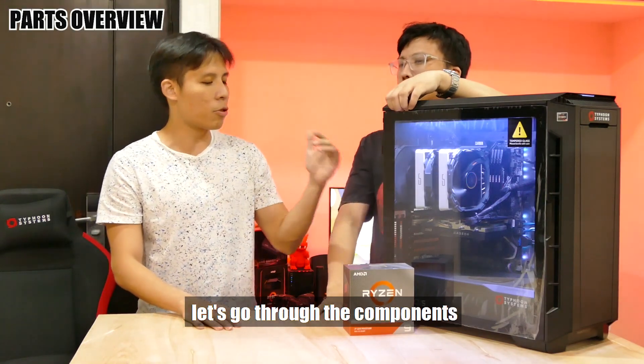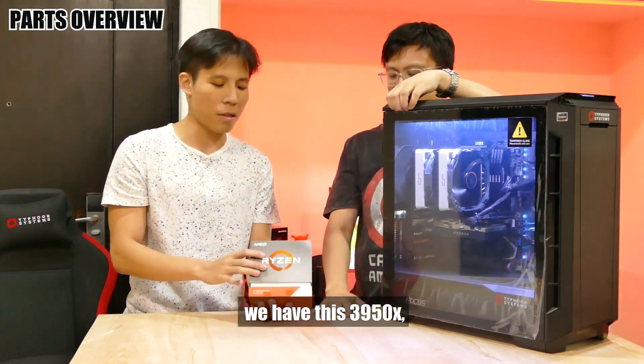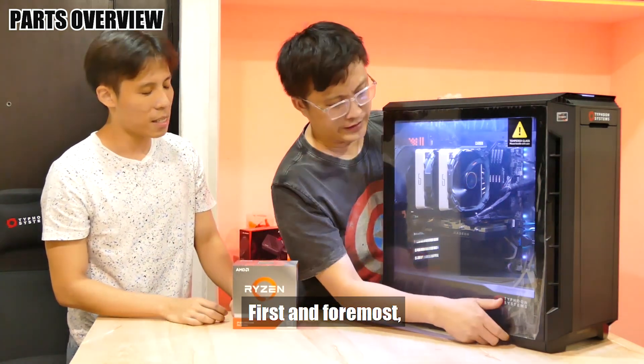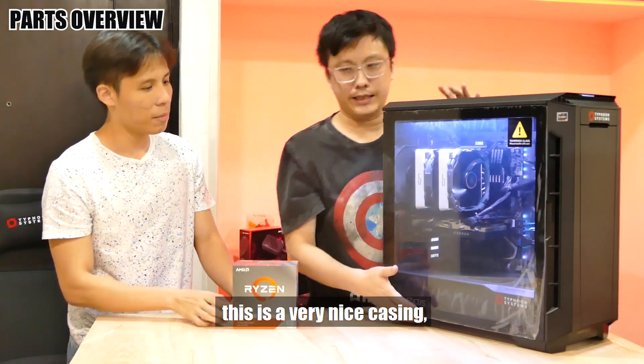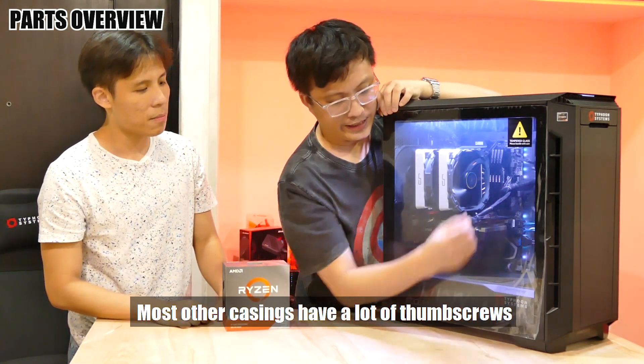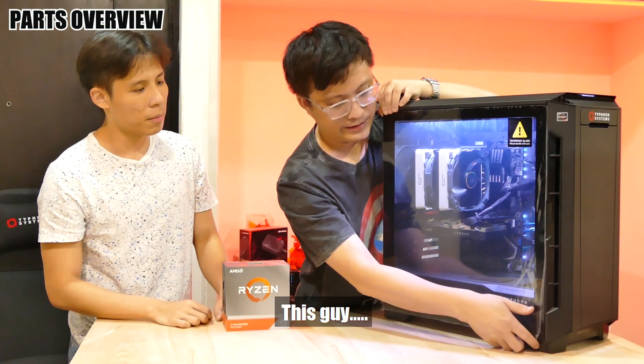Let's continue with the build and go through the components. You can see in front of us we have the 3950x. What else do we have installed? Quite a fair bit, actually. First and foremost, there's a very nice casing right here — the Phanteks P600S. Most other casings have a lot of thumb screws to secure the panel, but this one is different.